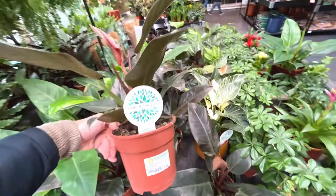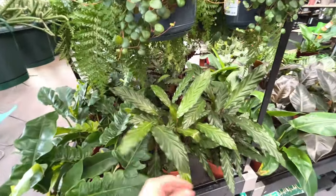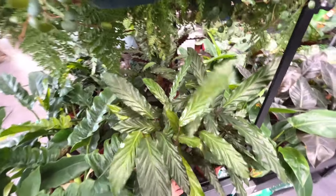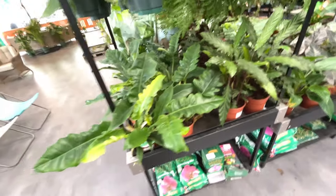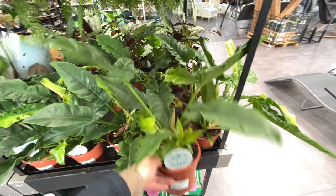Another Philodendron - I think I've had that before. Califea Elgogras. I've got a care video on Califea, and I also repotted that exact same plant into a bigger pot because it was root bound. I'll link to that in the description.